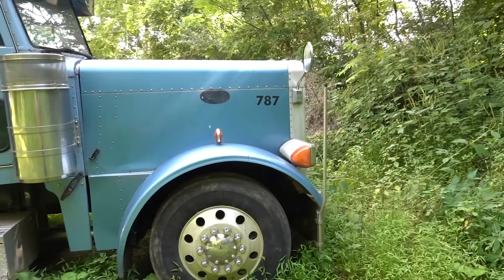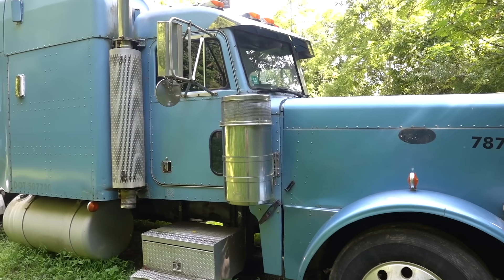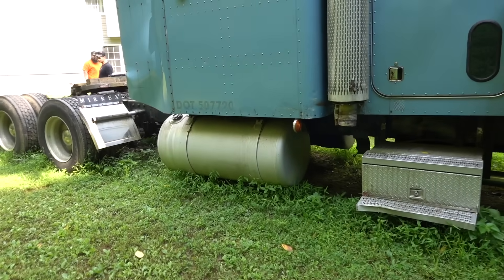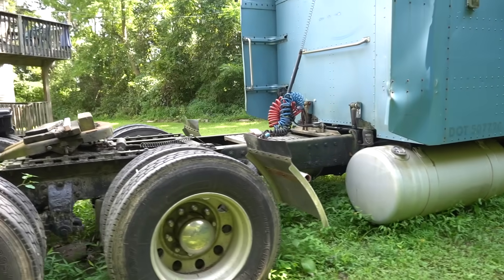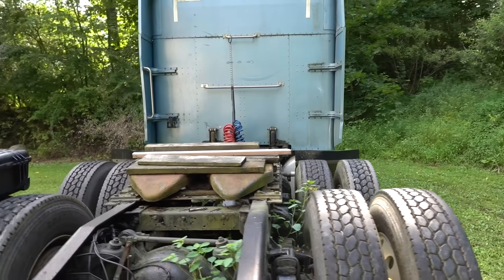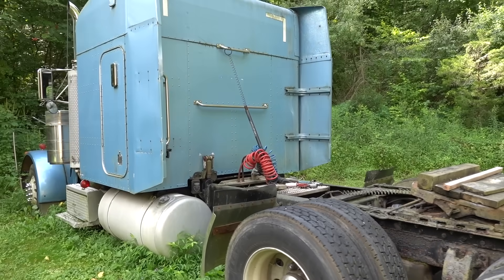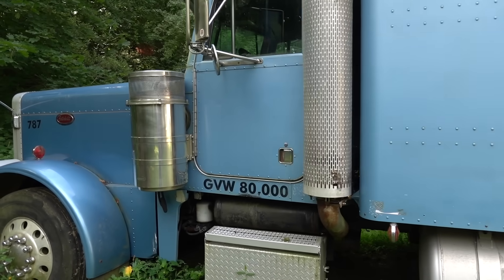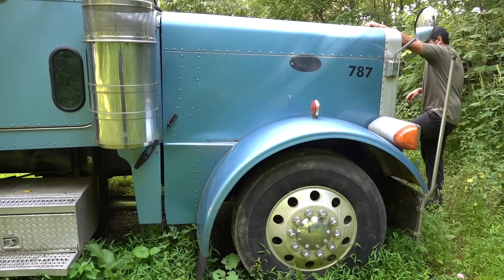She was parked here. So it was parked here five-ish years ago. The hood opens, right? You said you checked it out?